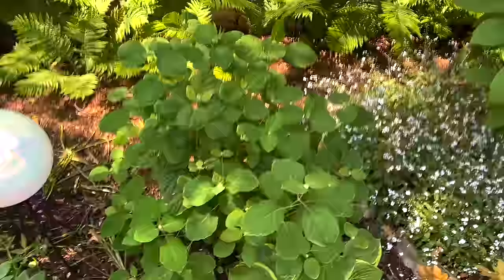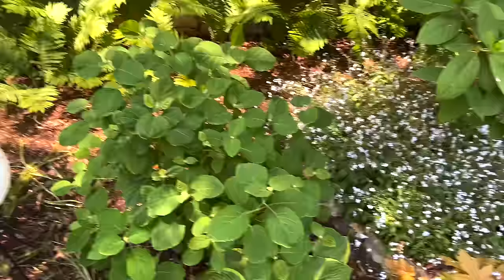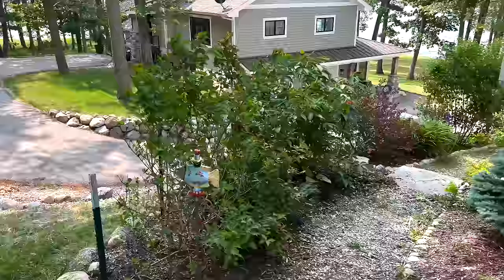Our incredible hydrangeas are doing really well. You can see they already have some buds beginning to form here and here, so I'm glad we're going to get a show. We've also put our garden ornaments out, at least started. This walkway is one of my favorites at the cottage and is beginning to put on quite a show.